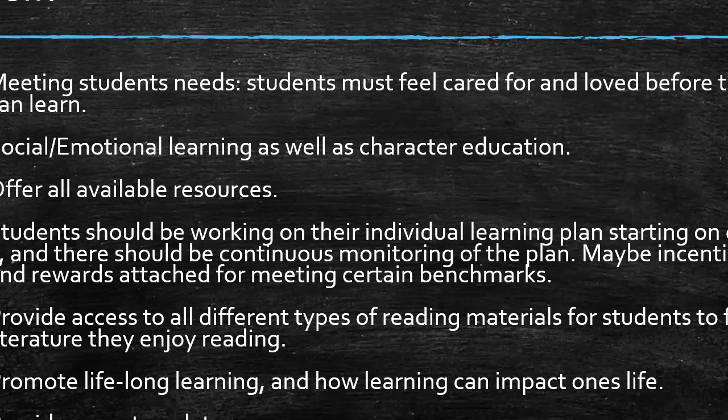We also need to offer all available resources. If students are assigned a Chromebook, it does them no good to take home if they don't have internet. So working with the community to help lower-income families establish internet connection would allow students to learn not only at school but also at home. Students should be working on their individual learning plan starting on day one, with continuous monitoring, and maybe incentives and rewards for meeting certain benchmarks. We use IXL, and students working on it daily would help meet them where they are and fill in gaps — so a student working at a first-grade math level would address all elements from first grade up to seventh grade, while still learning current grade-level standards.